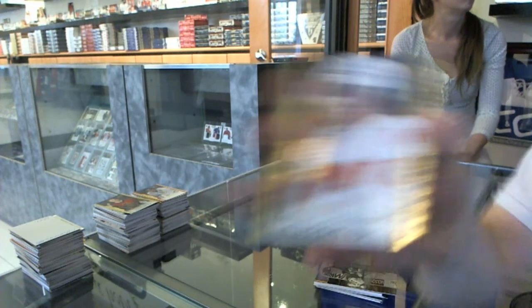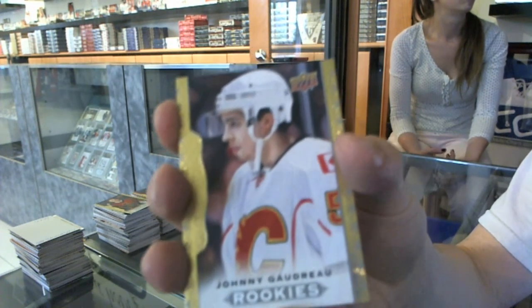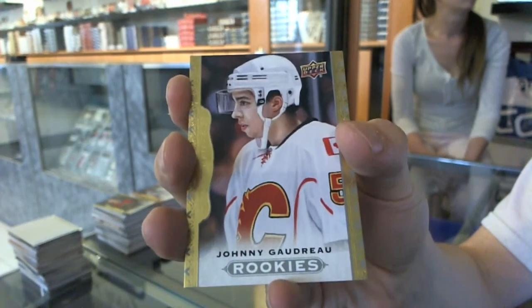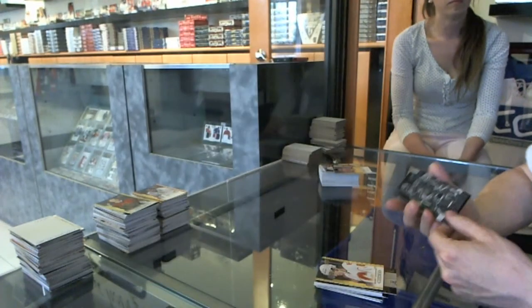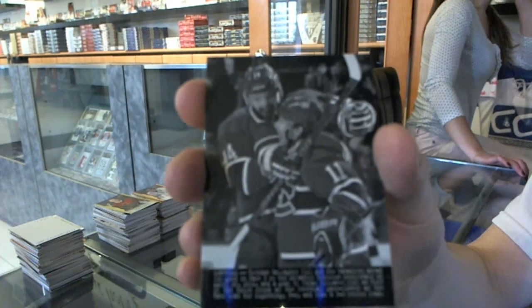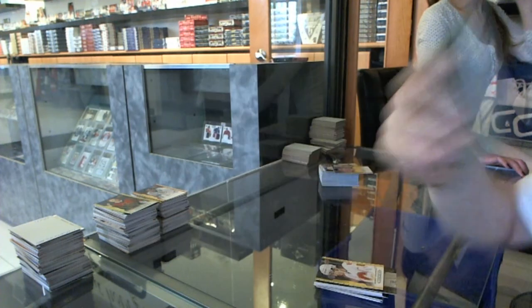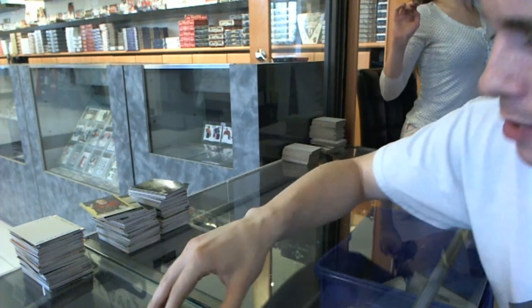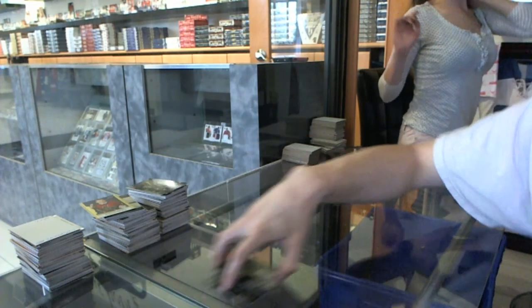Rookie for the Calgary Flames, Johnny Goudreau — Johnny Hockey, rookie for the Flames. And a wire photo for the Montreal Canadiens, Tomasz Plekhanitz and Brendan Gallagher. So here we go, boys and girls, children of all ages — multi-randoms coming up next.